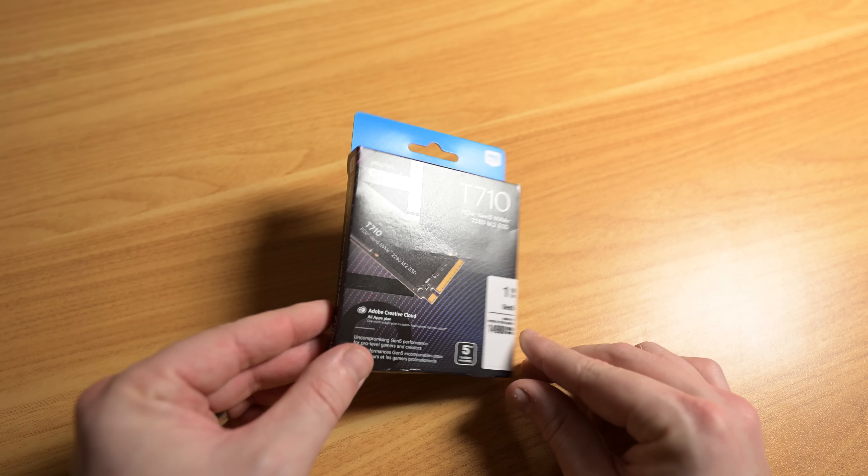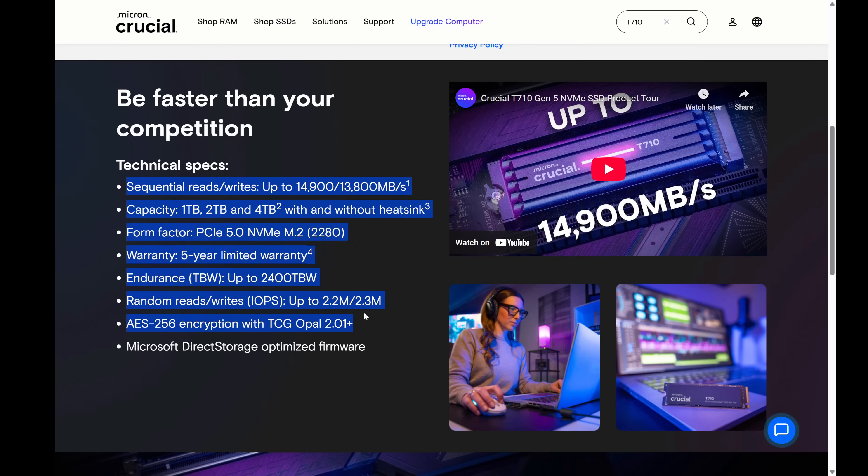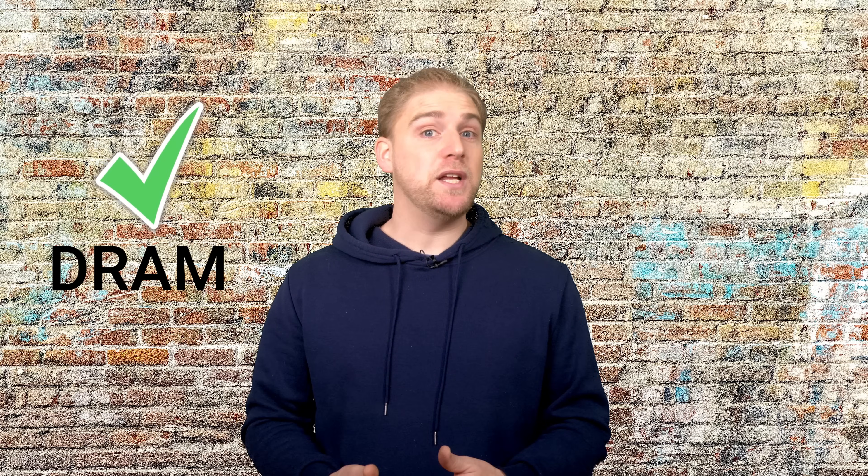Today we are looking at the Crucial T710, a PCIe Gen 5 SSD that is currently one of the fastest on the market. It has sequential read speeds of up to 14,900 MB/s and writes of up to 13,800 MB/s, depending on which capacity you go for.